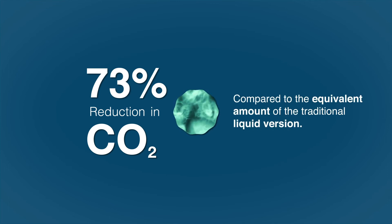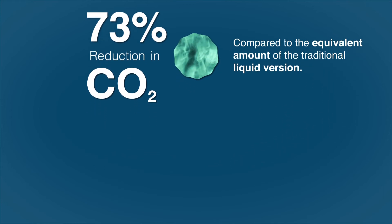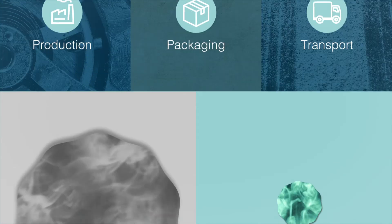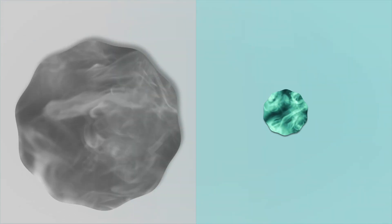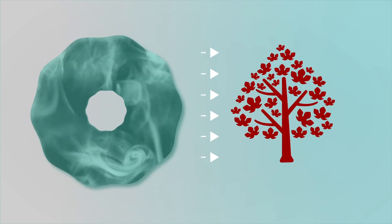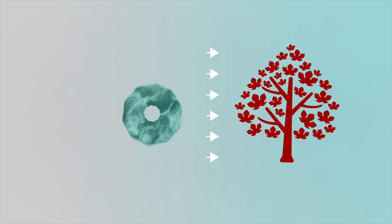Considering all the production cycle stages — packaging, production, and transportation — this saving on emissions is equivalent to the amount of carbon dioxide absorbed in one year by 1,784 Norway maple trees.